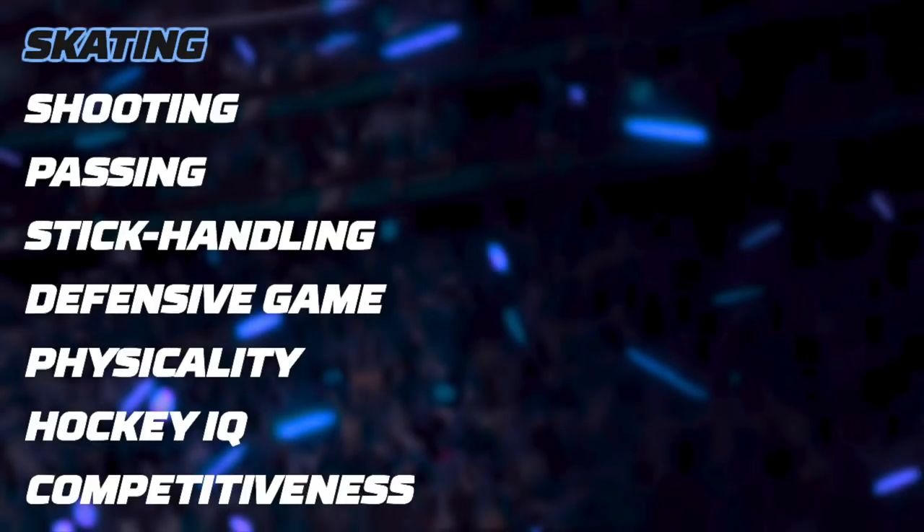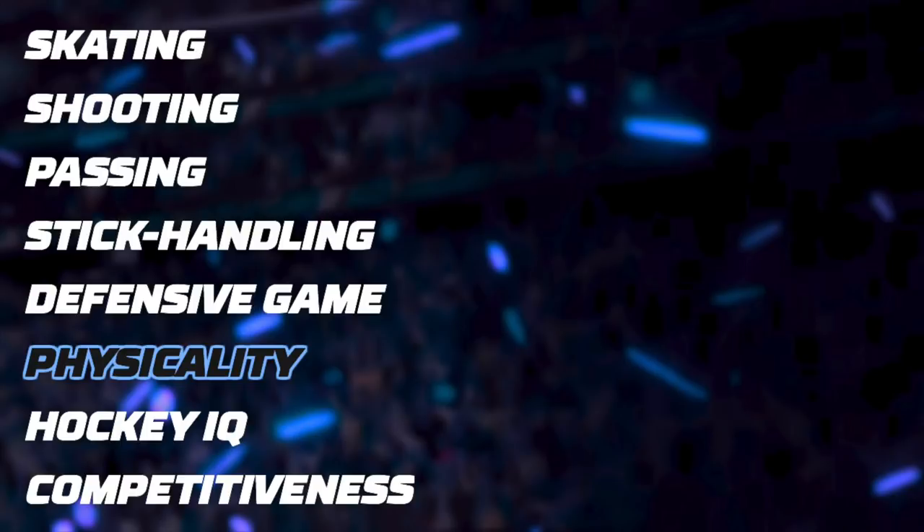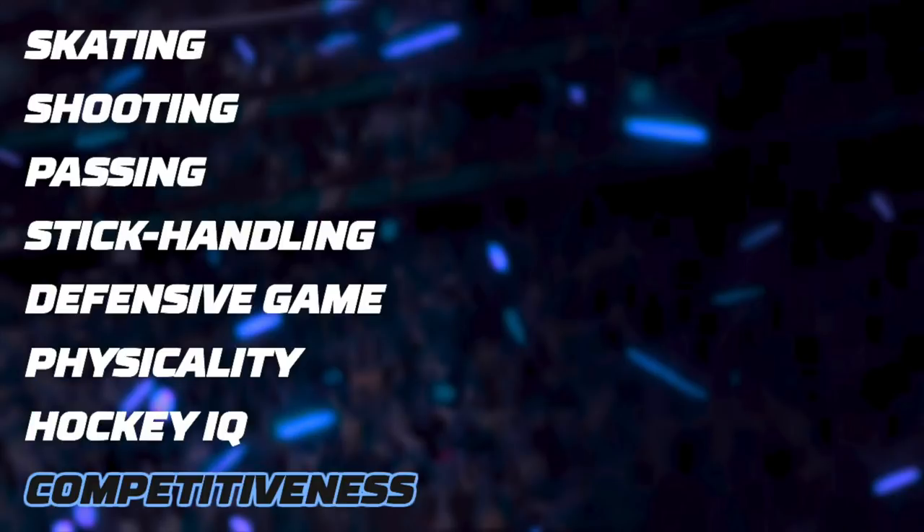So without waiting any longer, let's look at every aspect of his game. That means his skating, shooting, passing, stick handling, defensive game, physicality, hockey IQ, and competitiveness. Let's start with his skating abilities.